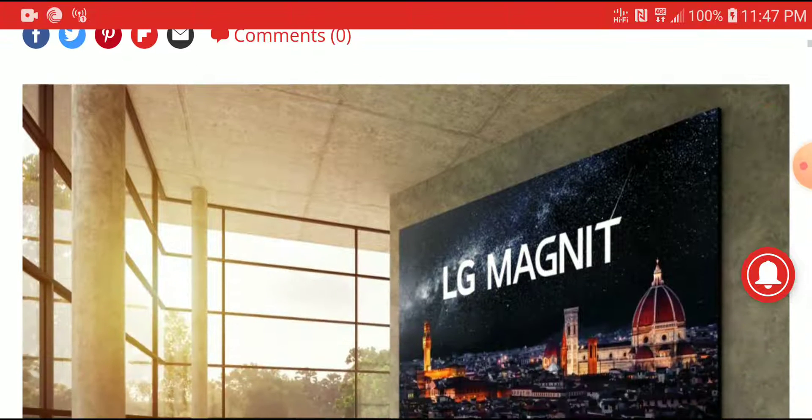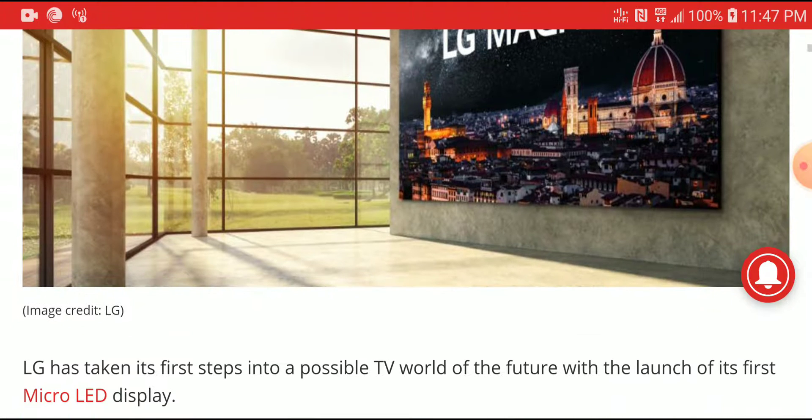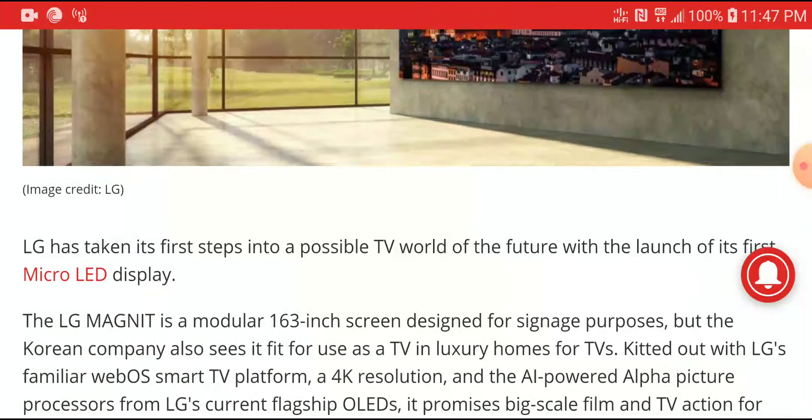The LG Magnet just debuted and this is their first home cinema Micro LED display that is now available for sale. It is not cheap — it's very expensive — but it is the one designed for home usage. It's not for signage purposes, it's not the outdoor one; this is for homes if you really want to use it at home.